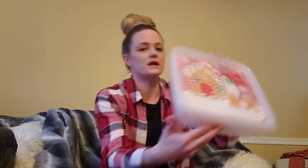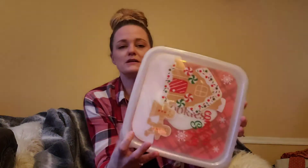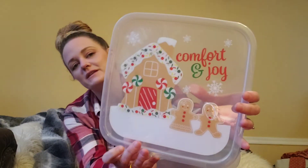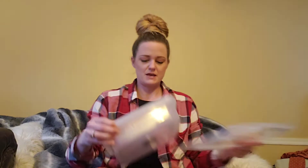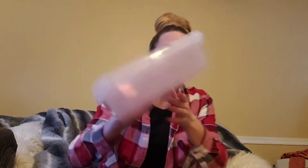Then I finally found these — these are really big containers, like cookie, brownie, or deviled eggs containers, whatever you want them for. This one I thought was really cute — it says 'Comfort and Joy' on the lid with a little gingerbread man and house. And then there was only one left of this one that says 'Santa's Cookies,' so I snatched it up. We love making my grandmother's sugar cookies with royal icing and decorating them every year.